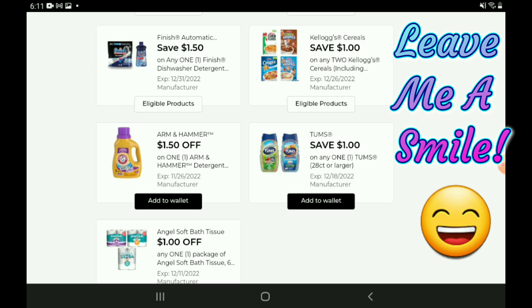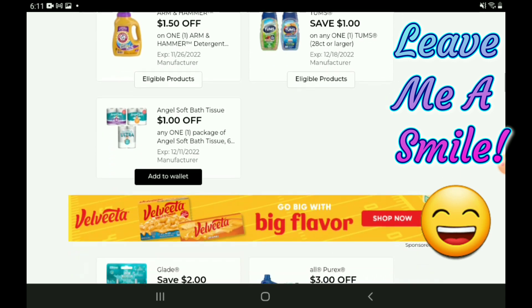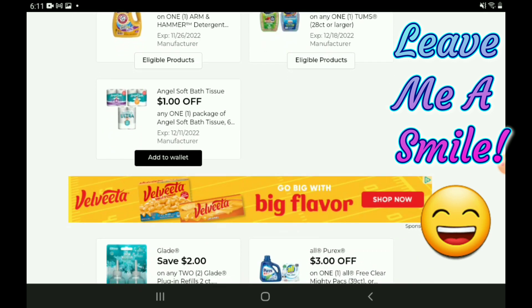We received a new $1.50 off one digital coupon for the Arm & Hammer laundry products — those are priced at $4.25, so after the coupon you're going to pay $2.75. We have a one-off-one for the Tums — those start out at $4.00, so after the coupon you're going to pay $3.00. There's a one-off-one for the Angel Soft Bath Tissue — priced at $5.95, so after the coupon you're going to pay $4.95, but keep in mind we still have that higher value coupon of $2.50 off two.